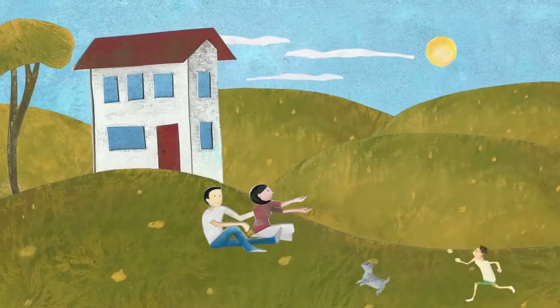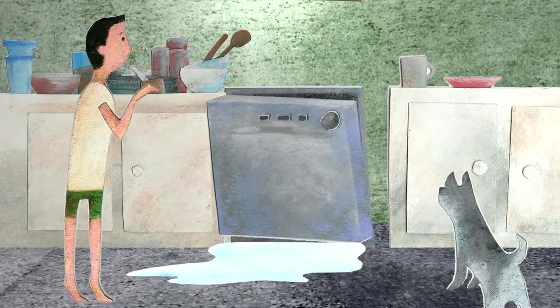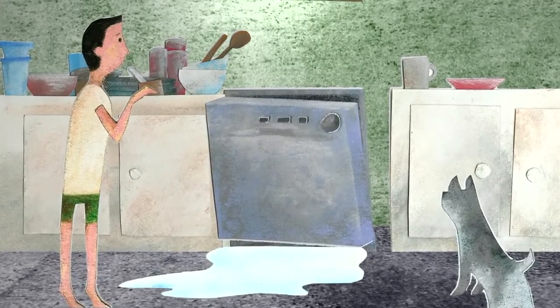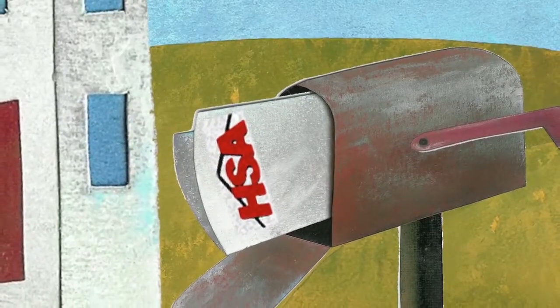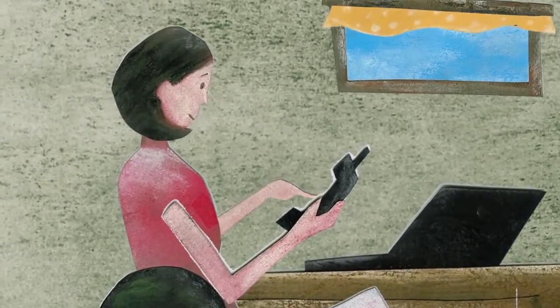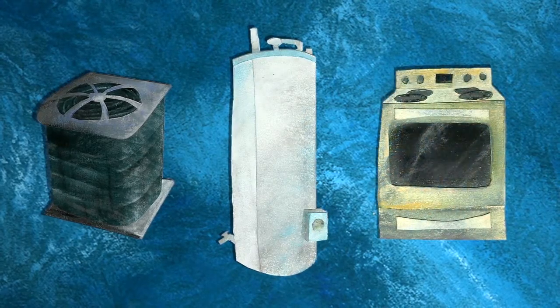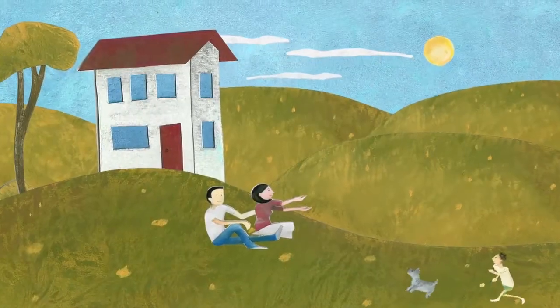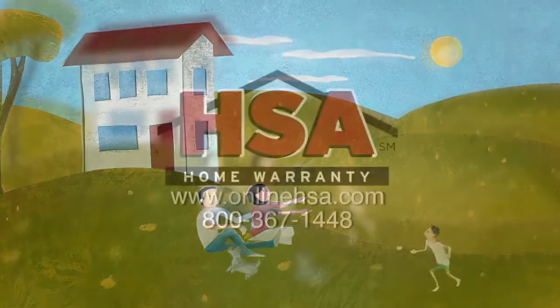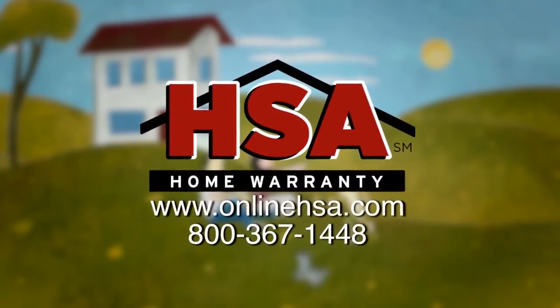You just bought your dream home and soon after settling in your dishwasher breaks down. Normally this would be an out-of-pocket expense, but with an HSA home protection plan all you have to do is call us and an HSA representative will send out a professional technician to take care of the problem. Essentially the plan covers systems and appliances that fail due to normal wear and tear. HSA takes the headache out of home ownership so you can enjoy the things in life that are important to you. Call or visit us online to learn more.